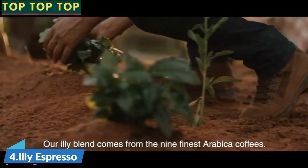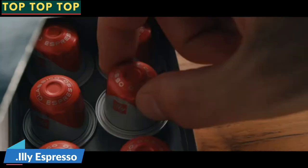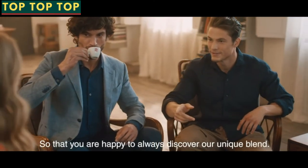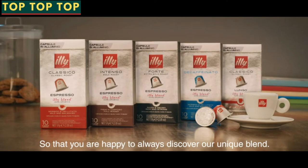Our Ely blend comes from the nine finest Arabica coffees, which we are happy to offer you any way you like, so that you are happy to always discover our unique blend.